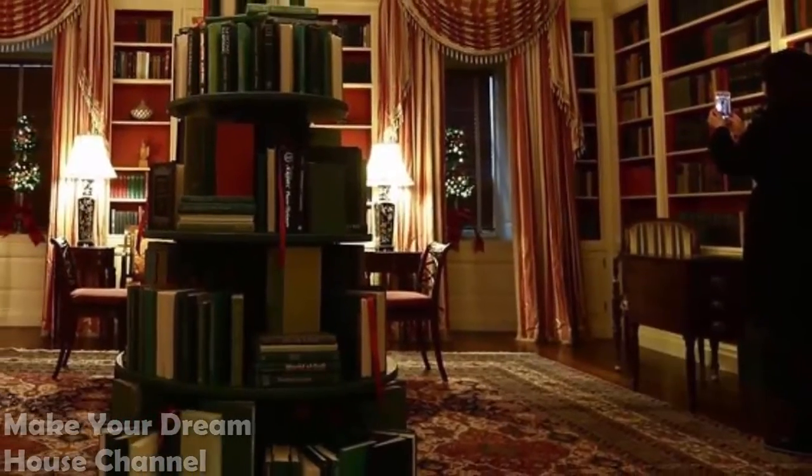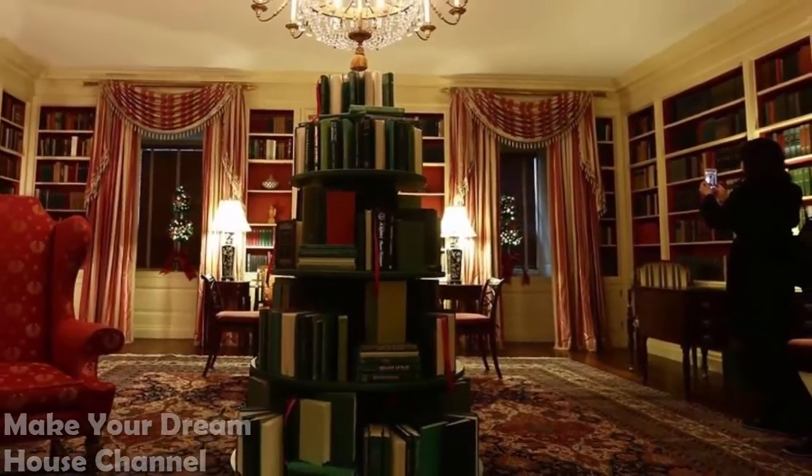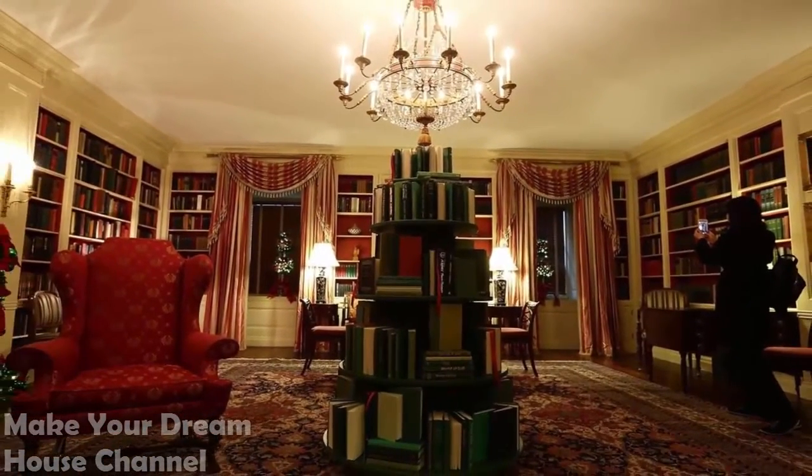Library: After last year's adorable topiaries made of pencils, the library fittingly features a Christmas tree.